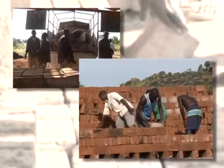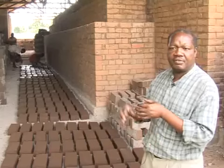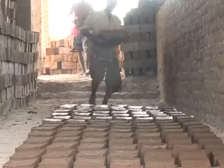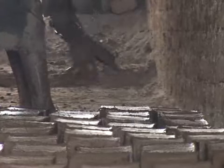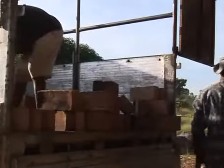Once the bricks have been fired, they are dismantled and nothing remains but ash. Most of the people are coming here for making bricks so that they can get money. Today we have two trainees from another district. They have come here to learn how to make bricks, how to arrange the bricks into the kiln, how to fire it. After that, they go back and start their own business.